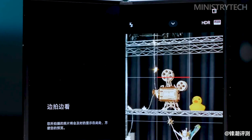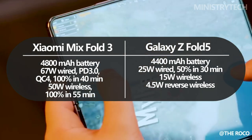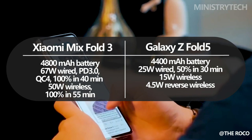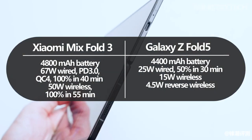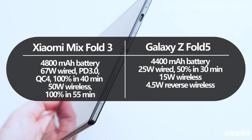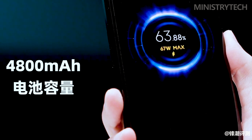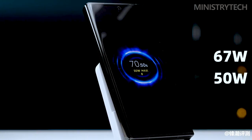Battery life is an important consideration for any device. A 4,400 mAh battery inside the Z Fold 5 ensures all-day use, and 25-watt fast charging means you won't be away from the action for long. The Mix Fold 3's 4,800 mAh battery is outstanding, and with 67-watt fast charging you're always powered up. The addition of 50-watt fast wireless charging provides users with unmatched convenience.